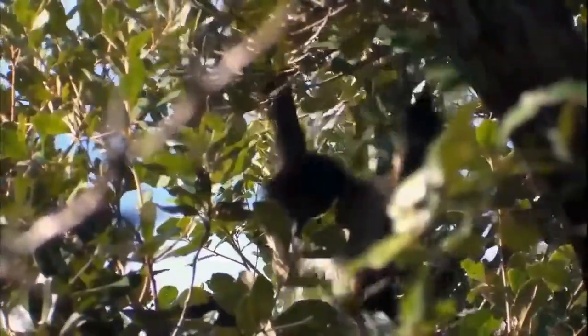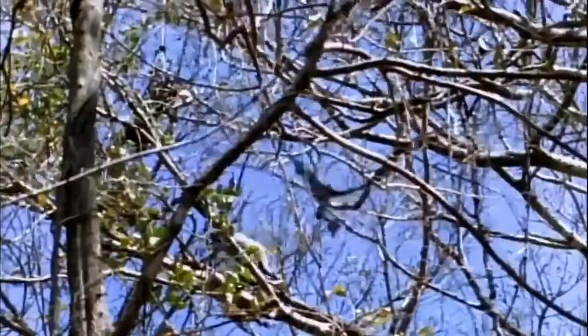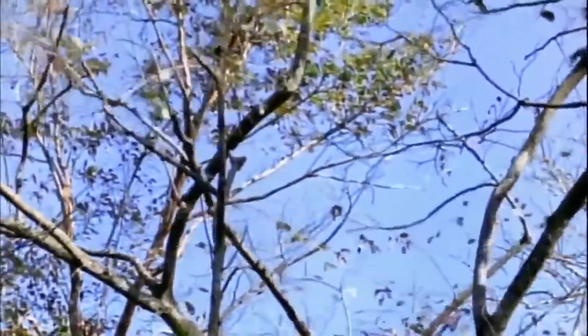Like most primates, they've reduced their powers to detect smell to increase stereoscopic vision, essential for navigating the branch-scape and finding their way to scattered sources of food. Spider monkeys are known to cover more than a mile in a day foraging for fruit. Their astonishing powers of locomotion help them deal with the challenges of this high-rise habitat.